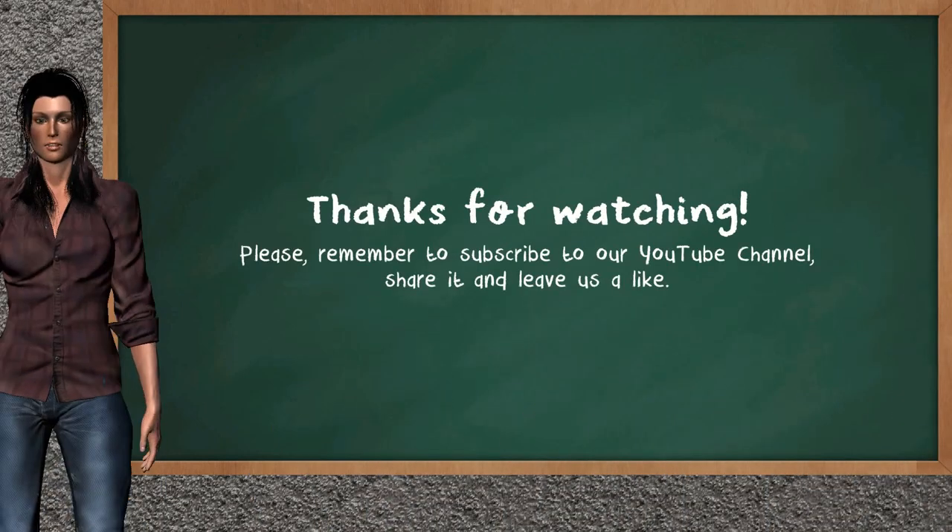This ends the analysis of our team, giving you a good update of our half trading day. Please remember to subscribe to our YouTube channel, share it, and leave a like if you find it useful. Thanks for following us — we hope to see you on our next Just Trading video. Bye!